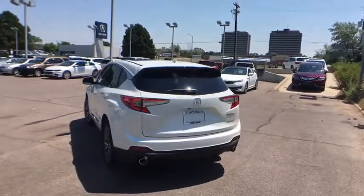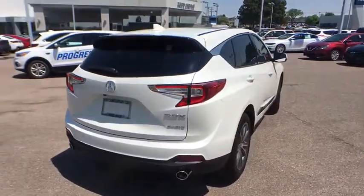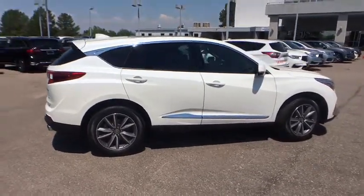Stability control, navigation system, traction control, keyless entry, steering wheel audio controls, all-wheel drive, anti-lock braking system, power liftgate, power passenger seat, lane departure warning, backup camera, leather wrapped steering wheel, Bluetooth.